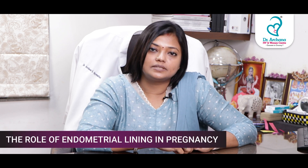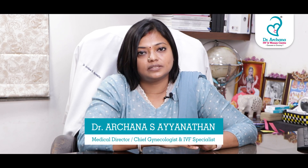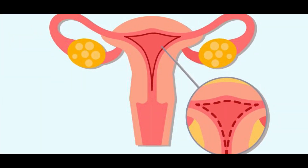Endometrium lining — how thin is thin when it comes to conceiving naturally or through any kind of treatment? I am Dr. Archana S. Ayanathan, Medical Director of Dr. Archana's clinic from Chennai. Today I am going to talk about thin endometrium and what kind of endometrium really produces a pregnancy.